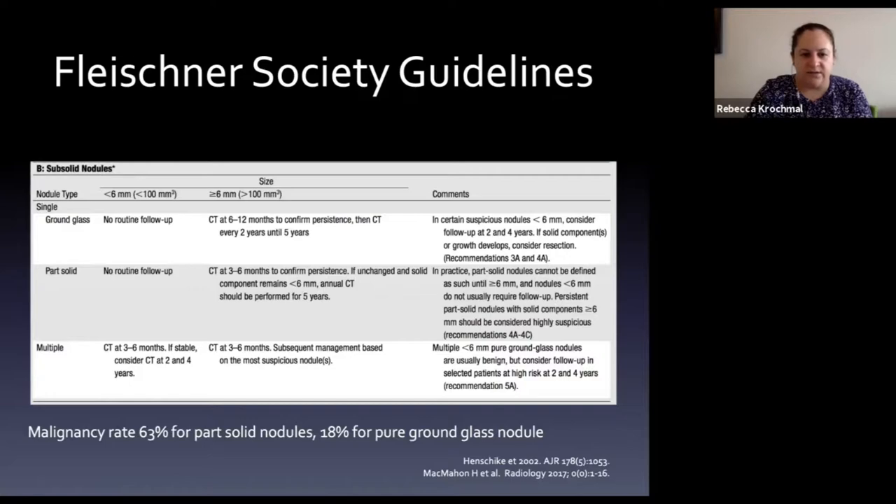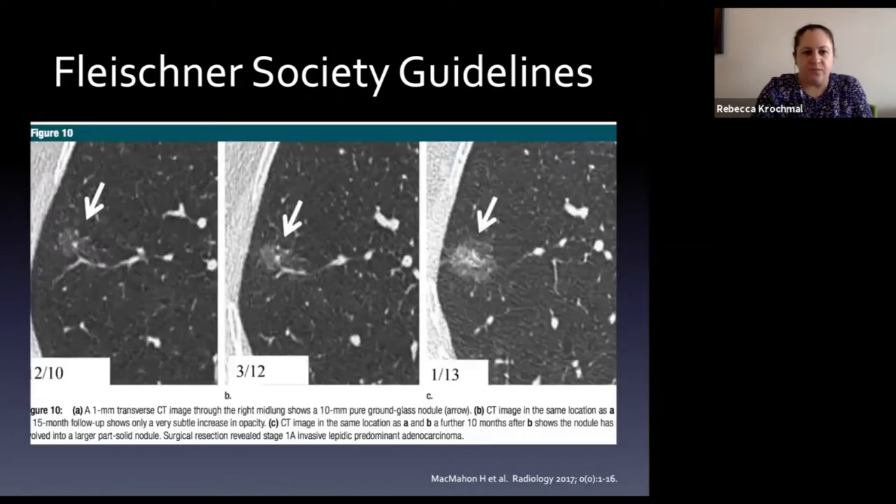There are also guidelines for sub-solid nodules - those with some degree of solid component. Part-solid (sub-solid) nodules actually carry a higher risk of malignancy than pure ground glass nodules, so we follow them quite closely.